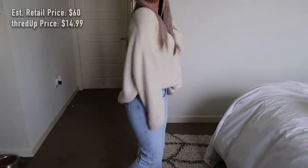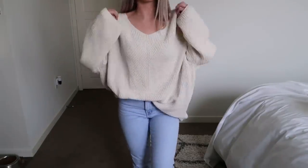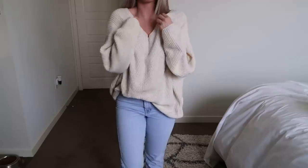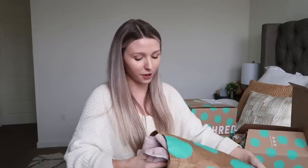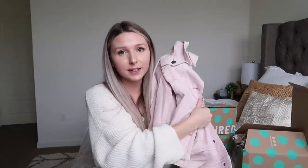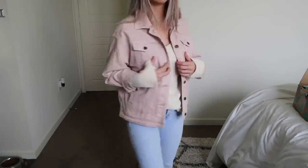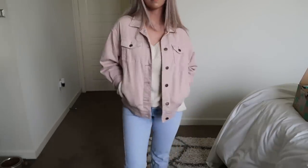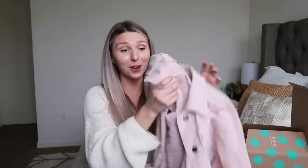The first thing I got is this knit sweater from Urban Outfitters — estimated retail price of $60 and I got it for $14.99, which is a total steal. I love this sweater; it's super soft and oversized, and it looks great tucked into jean shorts. The next thing is a light pink jean jacket — look how cute this is! It screams summer. I'm obsessed with this blush color. It's by Universal Threads, with an estimated retail value of $37, and I got it for $18.99 — under $20 for an amazing jean jacket.